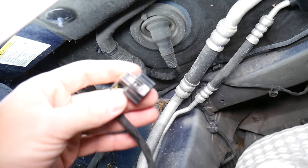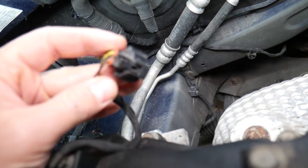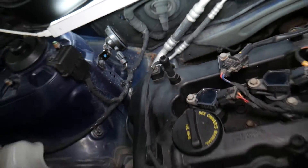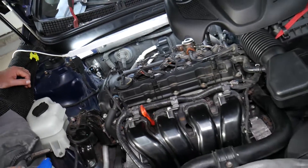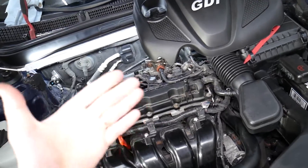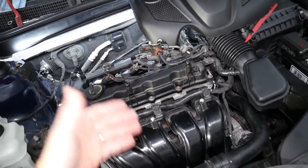You also always need to inspect the wiring harness that it's plugged into. Make sure it's connected, make sure it's not melted by the exhaust, and make sure it's not broken or chewed. Sometimes in winter, animals like mice and rodents will get under the hood and chew on the wires.